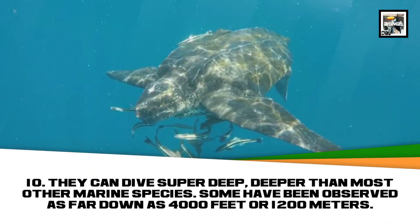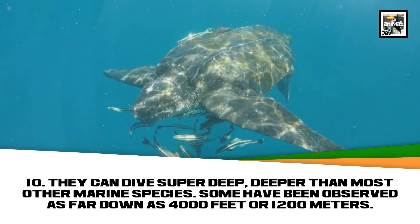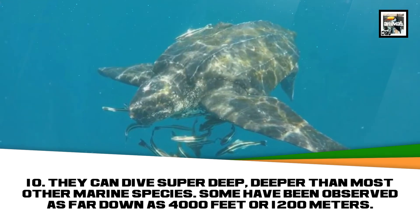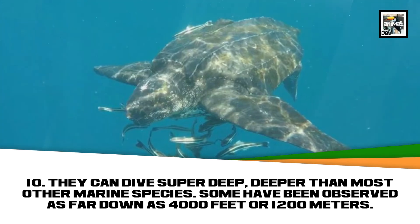They can dive super deep, deeper than most other marine species. Some have been observed as far down as 4,000 feet, and even 10,000 feet.